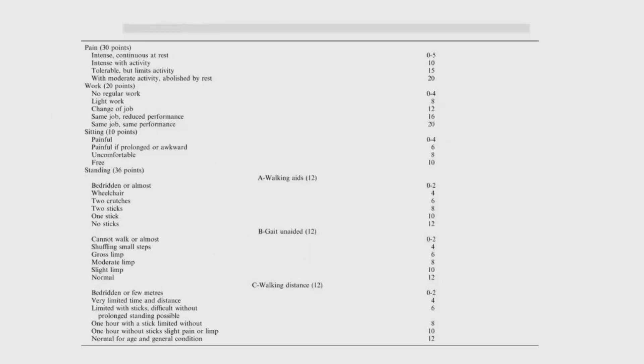The Majeed pelvic score is quite comprehensive, going through many details of the patient's daily living and pain — whether they can work, sit comfortably, how they stand, walk, how their gait appears, how far they can walk, among other things. There are subsets of each of these categories with a score assigned to each one.